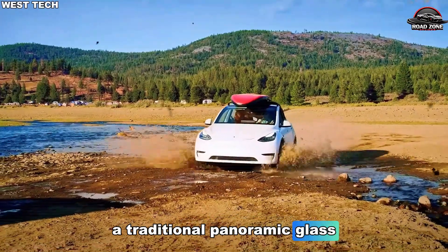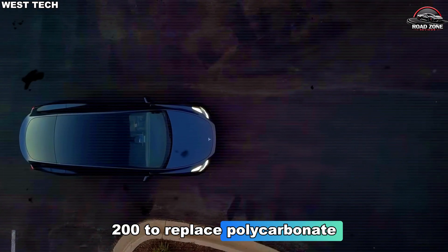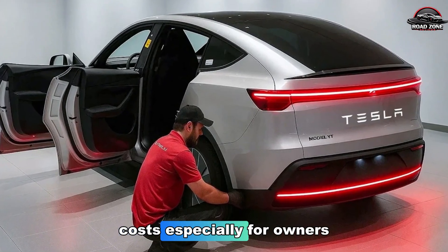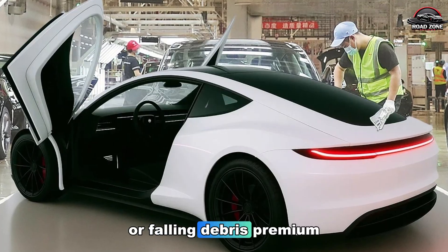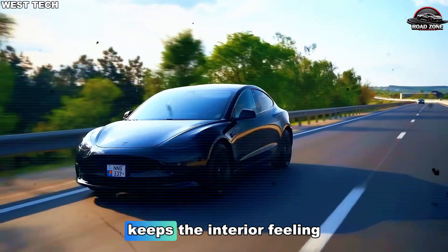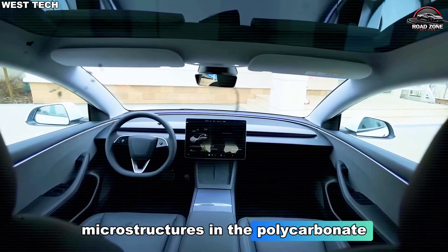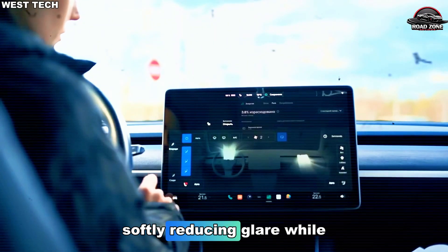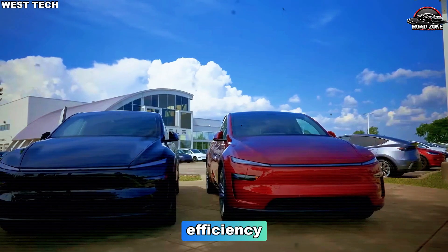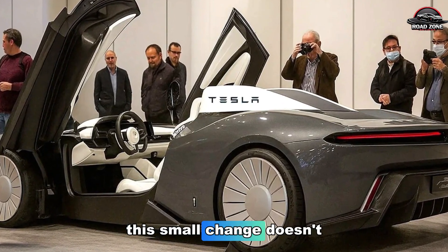Cost efficiency: a traditional panoramic glass roof can cost $800–$1,200 to replace, while polycarbonate comes in at around $100–$150. This is a design choice that balances efficiency, cost, and a premium experience. And the coolest part — this small change doesn't just save money, it actually makes the car feel more luxurious.